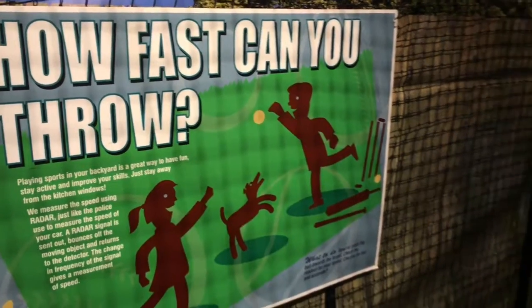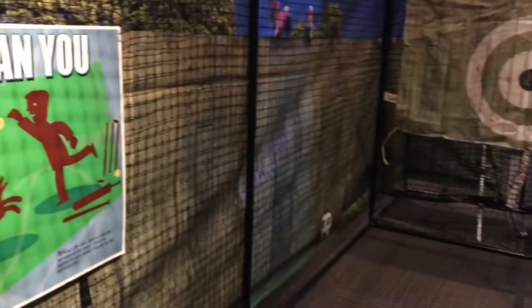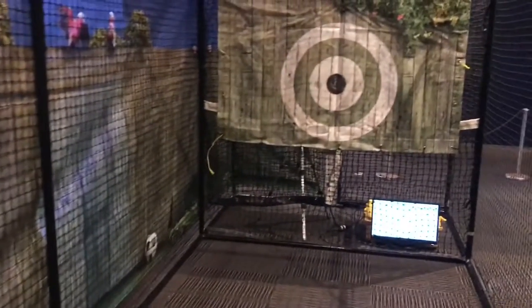Playing sports in your backyard — see how fast you can throw the ball.